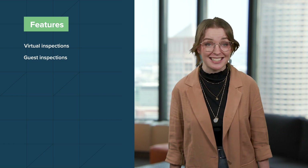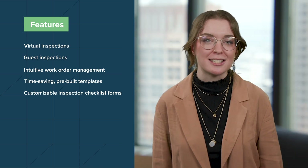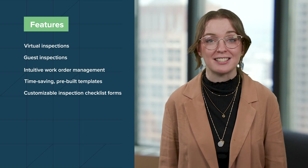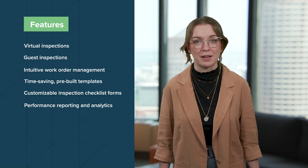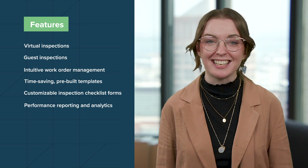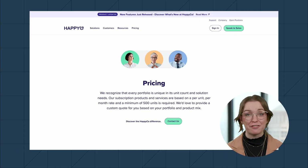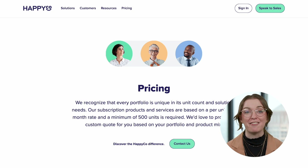HappyCo's major features include virtual inspections, guest inspections to assign inspections to team members and vendors and even residents, intuitive work order management lists, time-saving pre-built templates, fully customizable inspection checklist forms that let you adjust sections, items, ratings, and other details to suit your property type and the layout of individual units, reporting features that capture all past walkthroughs including scoring, comments, and photos, and performance reporting and analytics based on technology from Looker. HappyCo is free to use as part of Buildium's Growth and Premium plans. For a standalone option, subscriptions are priced per unit per month with a minimum requirement of 500 units — reach out to them directly for more specific pricing information.